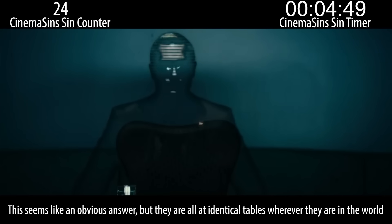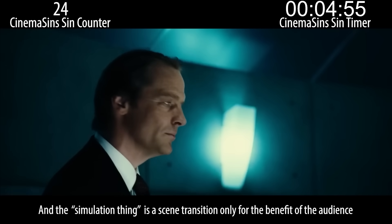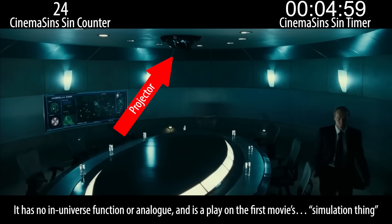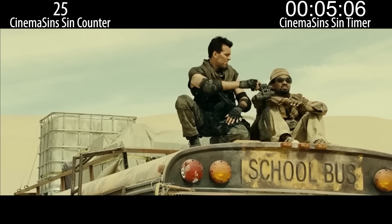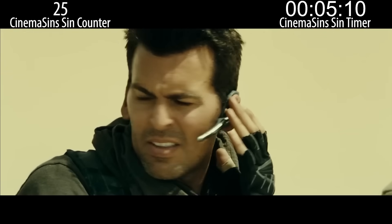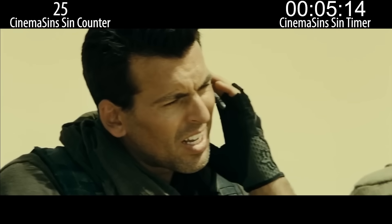This seems like an obvious answer — they are all at identical tables wherever they are in the world. And the simulation thing is a scene transition only for the benefit of the audience; it has no in-universe function and is a play on the first movie's simulation thing. Seems quiet. Yeah, don't they always? I feel like both of these characters who were in the last movie probably already know that quiet doesn't equal safe, but that dialogue is for you, dumbass audience.